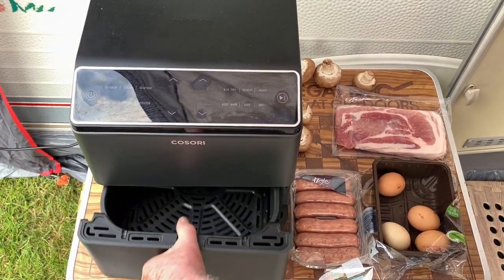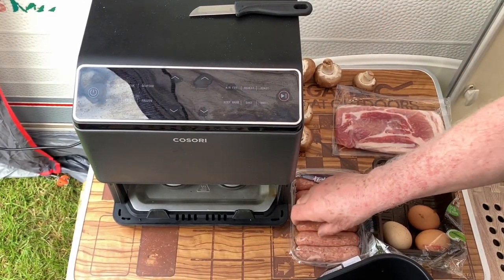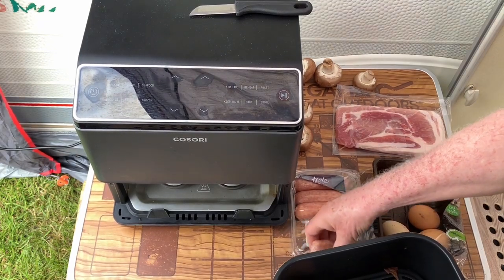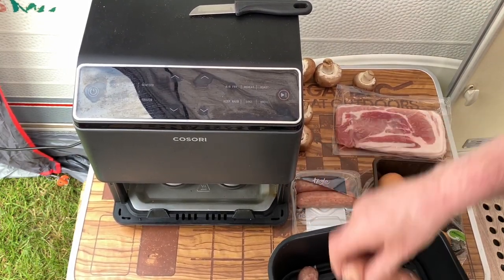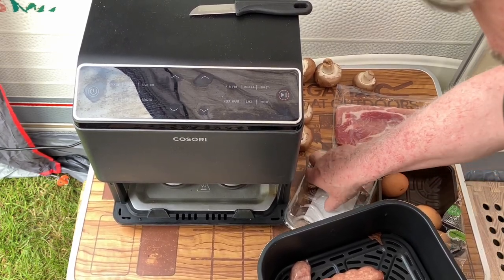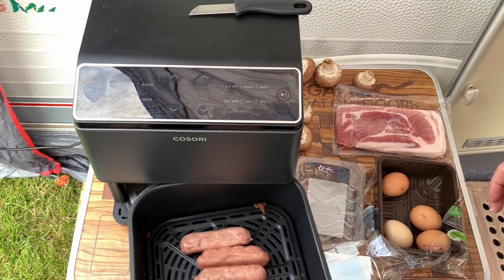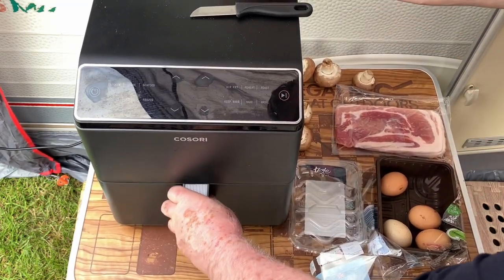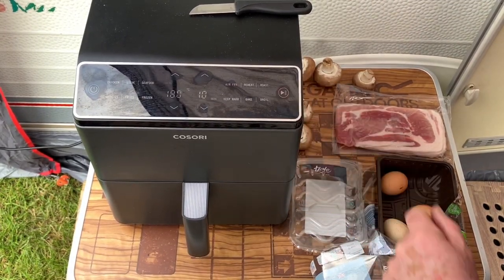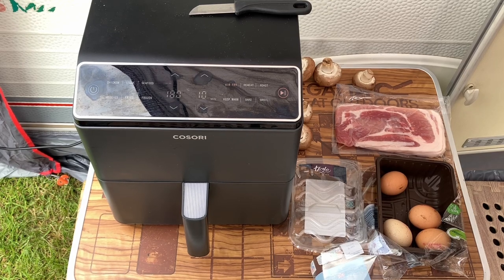To start, we'll get some sausages in. Let's get those cooking. I'll just wash my hands and get a few bits sorted and I'll bring you back.